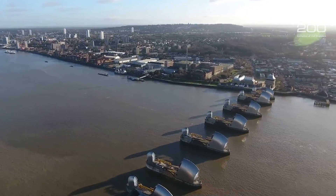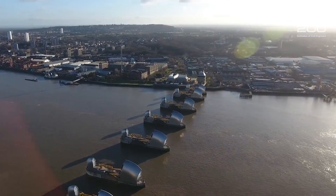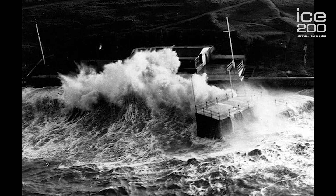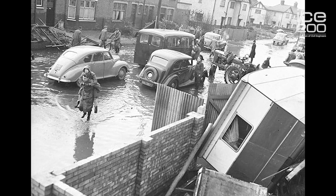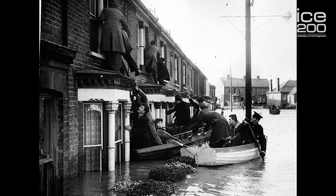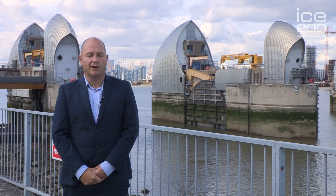Unfortunately the Thames Barrier came about as a consequence of a major disaster for the South East. In 1953 there was a storm surge that came down the East Coast, it swept up the Thames Estuary and places like Canvey Island and Purfleet — the defences failed. As a result the government decided that that risk was not acceptable and built the Thames Barrier which is behind me here.